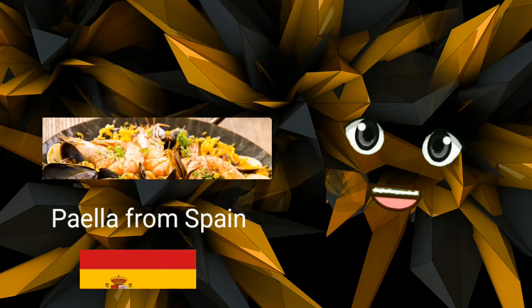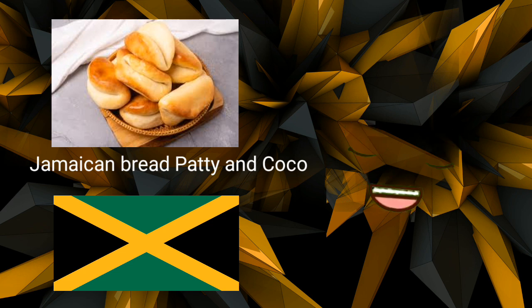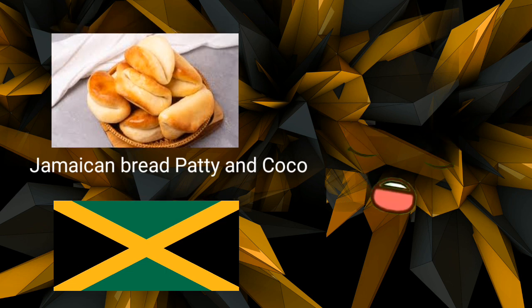Jamaican bread patty. Coconut milk is used to make cocoa bread, a sweet, soft bread. It is frequently served split down the center with a Jamaican patty, a savory pastry loaded with meat, cheese, and vegetables inside. Either egg yolk or turmeric gives the patty its golden color.